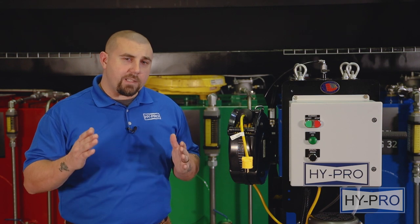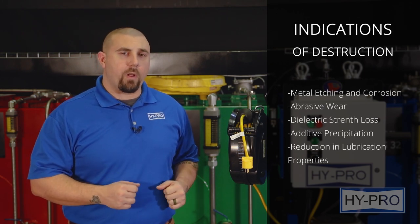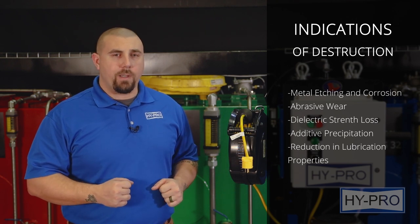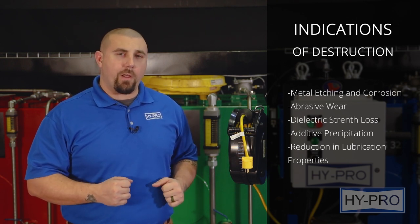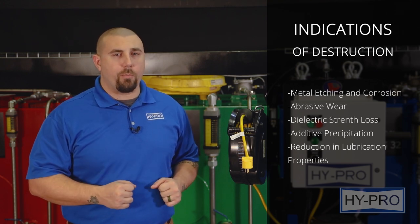Hypro's coalescing technology has a focused and driven purpose, and that is the removal of free water in your systems. Some indicators that you may have high water levels causing destruction in your system could include metal etching or corrosion, abrasive wear in your hydraulic components, dielectric strength loss, additive precipitation and oil oxidation, and an overall reduction in your system's lubricating properties.